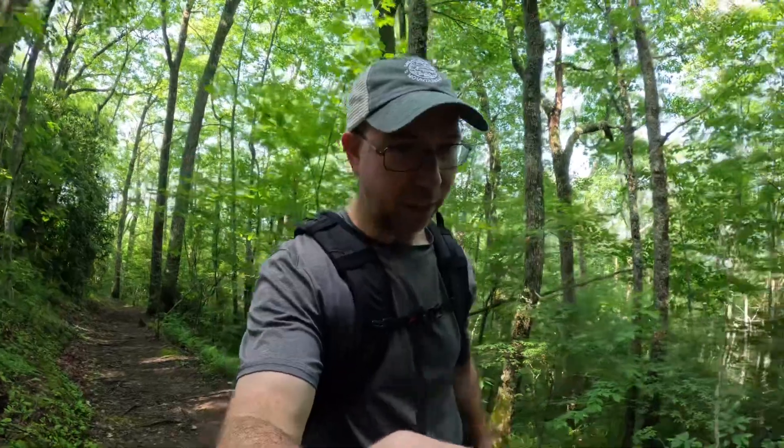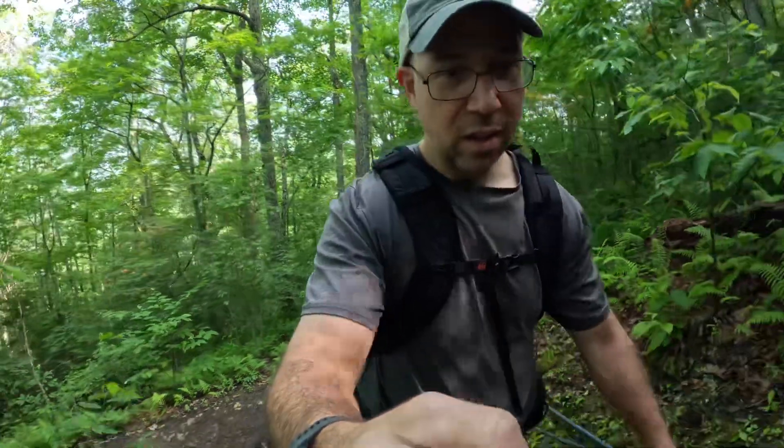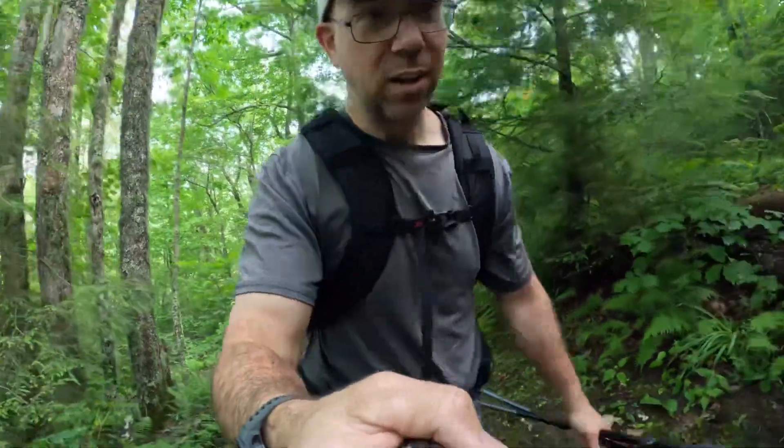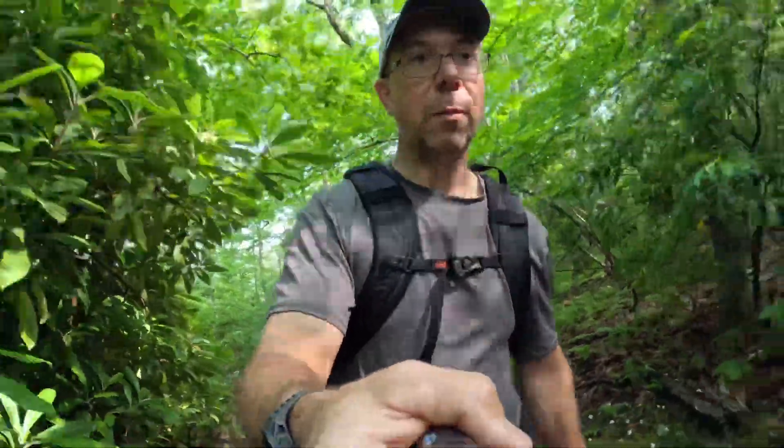One of the reasons I wanted to come out here is to scout the situation with campsites on the Mountains of Sea Trail in this section. Sometimes an app won't show any campsites in a given section, and you'll find one anyway. I don't see any campsites on the app between Mingus Mill and Water Rock Knob, so I wanted to check it out for myself. If you remember, last year I did two sections.